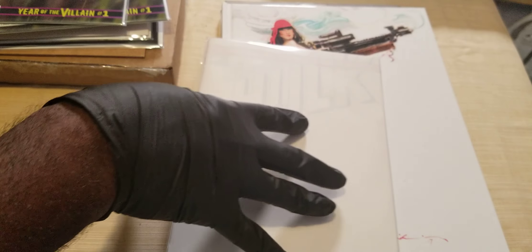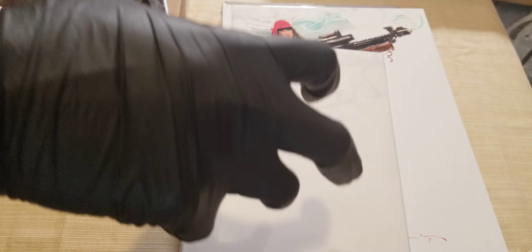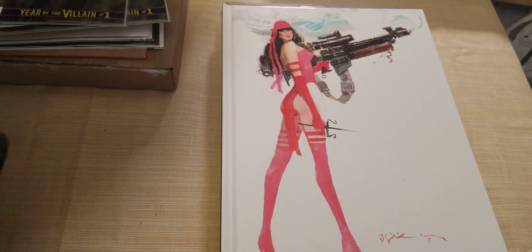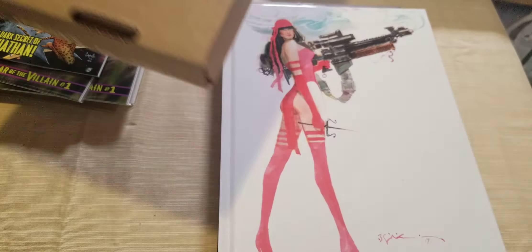I have a blank — I have two of these: Hulk 181 blank. And you know how I love to get the Hulk 181 sketches. So if you are an artist and you feel like you can kill this Hulk 181, hit me up and I will definitely see what you're talking about.